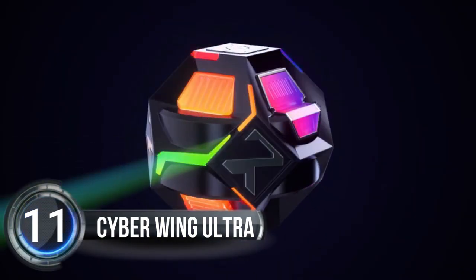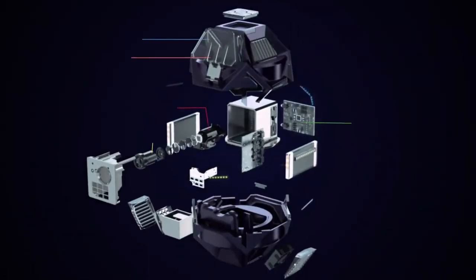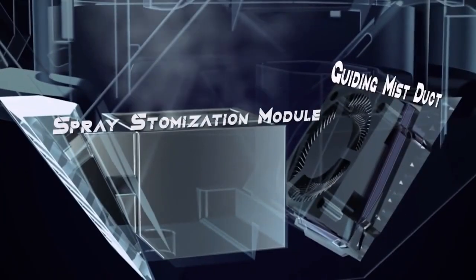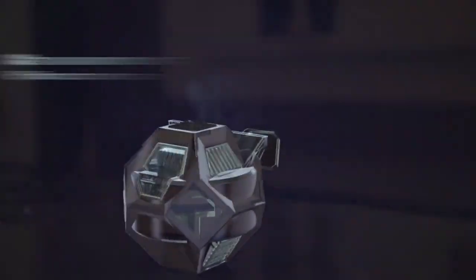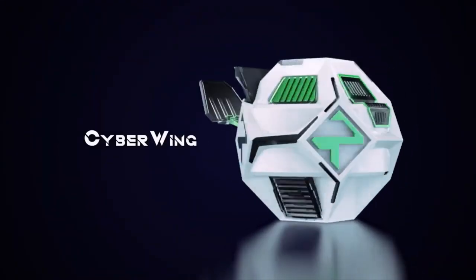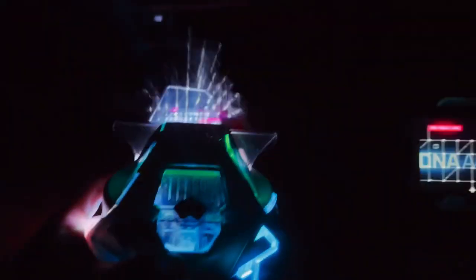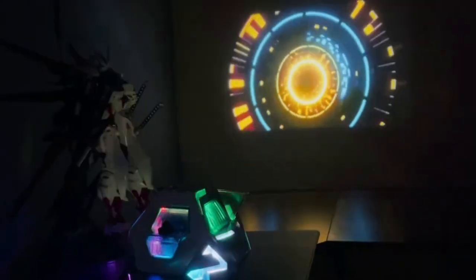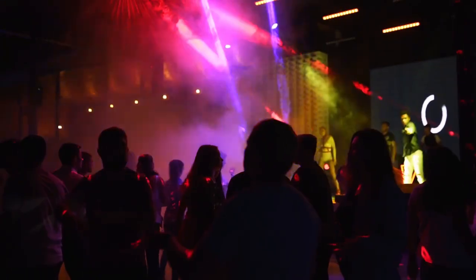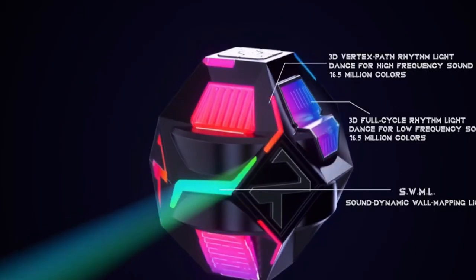Number eleven: Cyber Wing Ultra. Get ready to blast off into the future with Cyber Wing Ultra. This high-tech gadget combines colorful LED lights reminiscent of a Rubik's Cube, epic sound dynamics inspired by Transformers, and mind-blowing holographic projections from the cyberpunk world. With a built-in water tank for misting, 16.5 million RGB colors for endless customization, and projector functionality, plus a battery life of up to three hours, you can create an epic light show your friends will never forget.